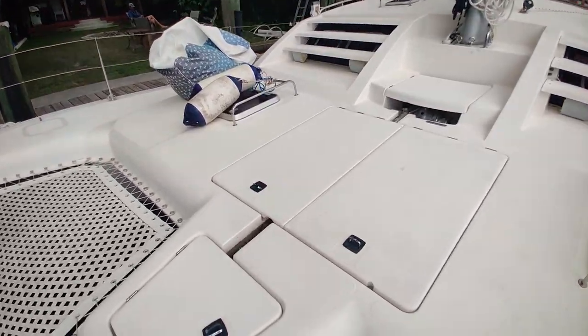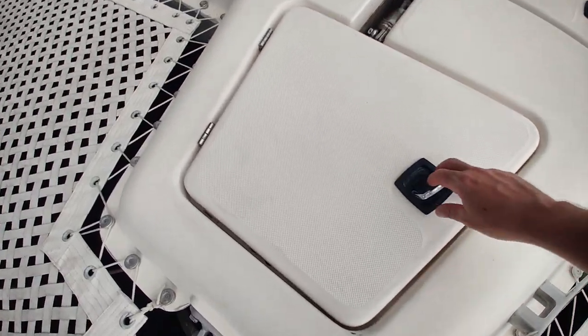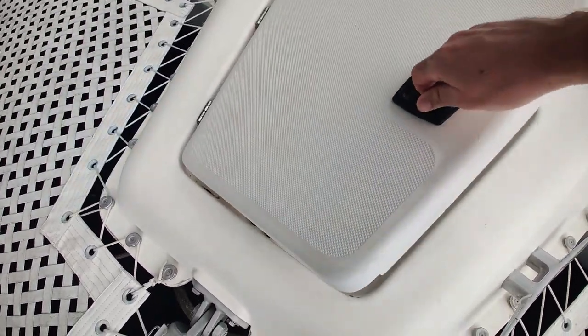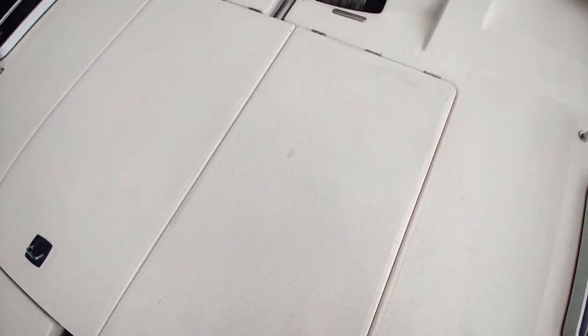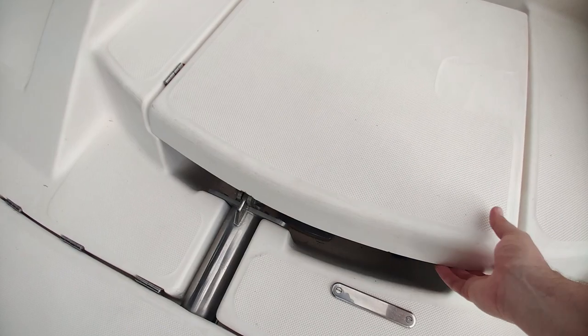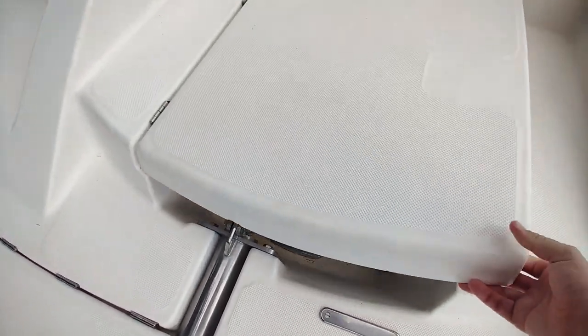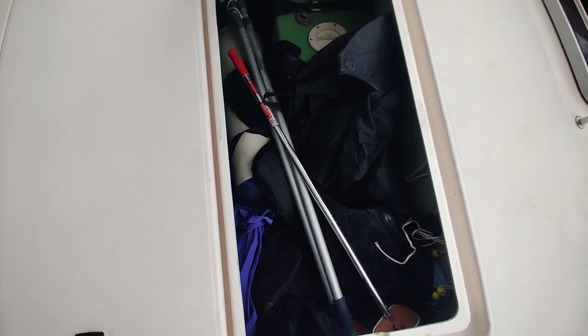Coming down into the section I like to call the nose of the Leopard, you access the anchor and your anchor roller by lifting up that little compartment. You have two more compartments — those are for storage. This third one holds your windlass, which has been recently rebuilt. And there inside you have tankage as well as storage for boat hooks, fenders, et cetera.